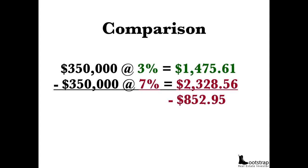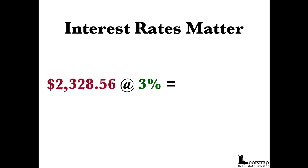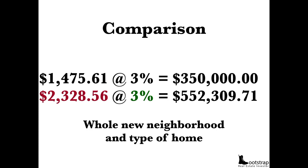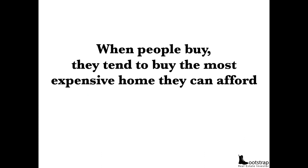Now this is interesting. Let's say $2,300 was the maximum you could afford at 7%. What could you buy if rates were at 3%? You're looking at a $550,000 mortgage — a difference of $200,000. It's a whole new type of neighborhood, a whole new type of home. This is life-changing for people. This is why at 3%, people were rushing to buy houses, and now at 7%, they're hesitant.